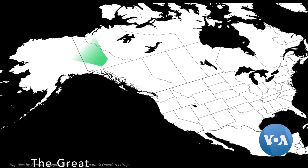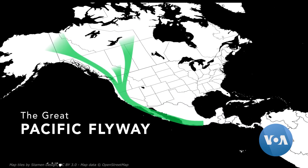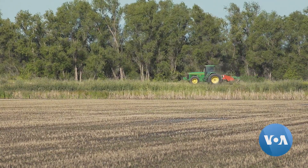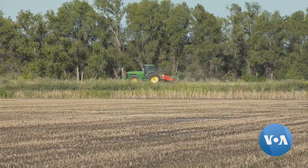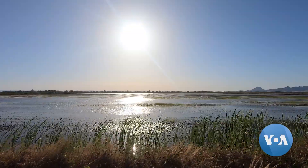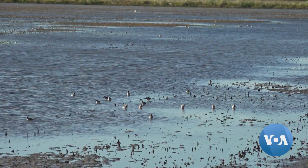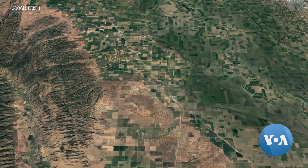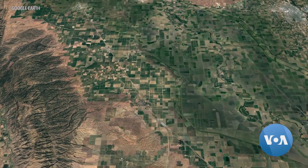Bird populations have dropped dramatically from lack of food and habitat during migrations stretching up to 11,000 kilometers. This rice field would normally be dry at this time of year, but an innovative conservation program is paying farmers to flood fields for a few weeks at a time to provide habitat and food. Determining when and where to flood fields is critical to the program's success.